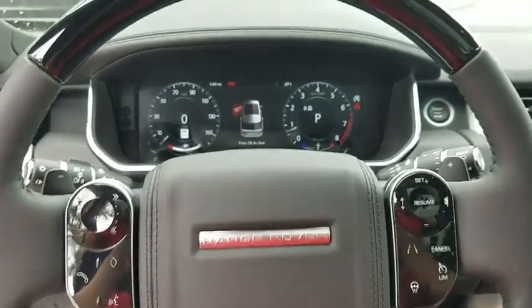Compass, power windows, fog lights, security system, trip computer, rear window defroster, tachometer, remote keyless entry, brake assist.